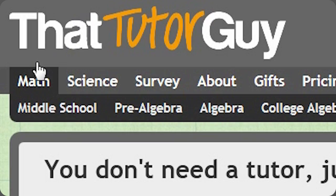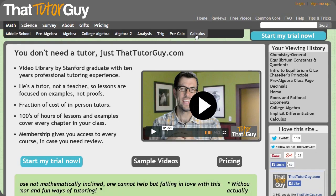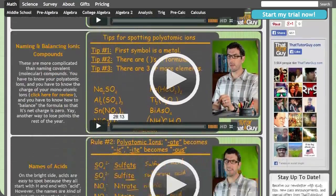Tired of scrounging YouTube for math help? ThatTutorGuy.com has videos covering everything from pre-algebra to calculus, chemistry, and physics, all taught by a Stanford-educated tutor with 10 years' experience making hard classes easy.